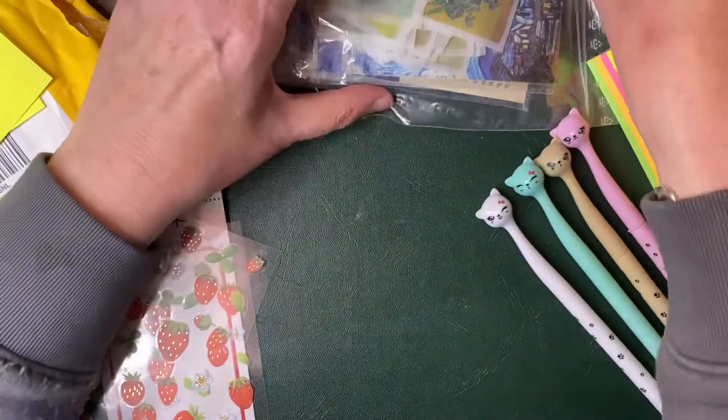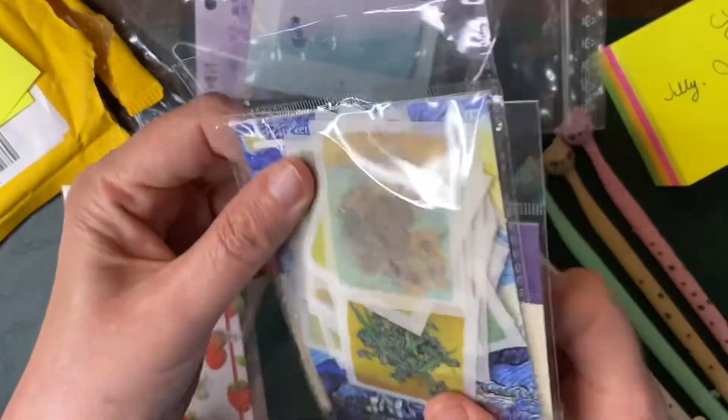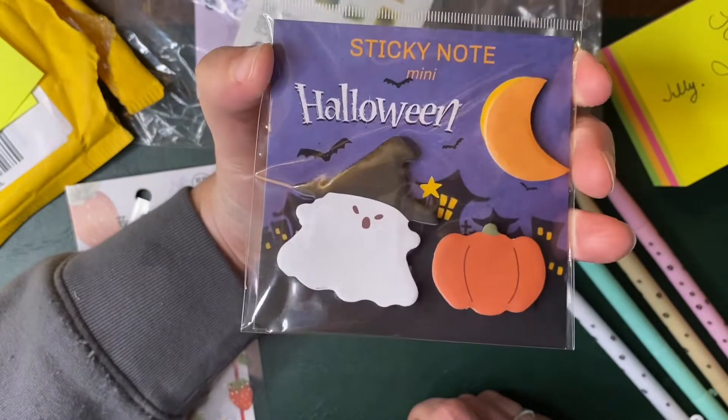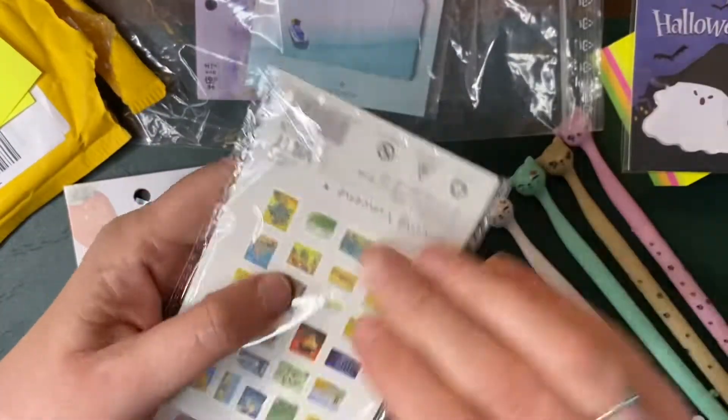The other things came in lucky dip kits and grabs. The first thing I'll show you: I've got some post-it notes that were Halloween sticky notes. And I've got some stickers as well.